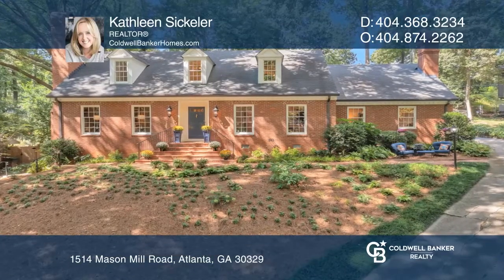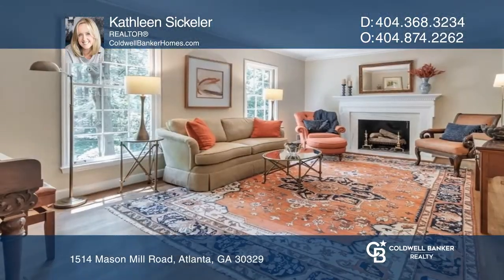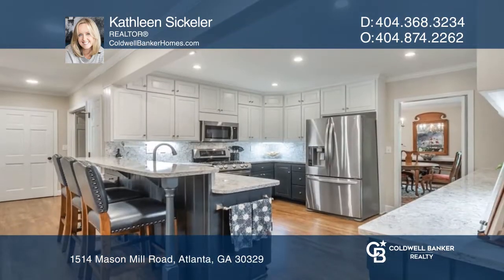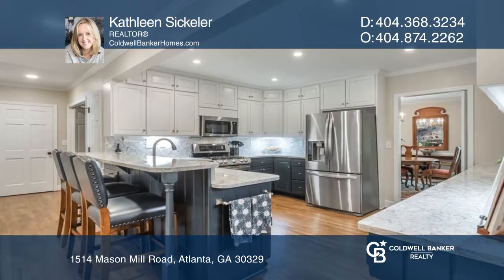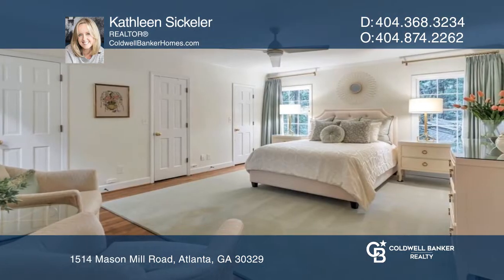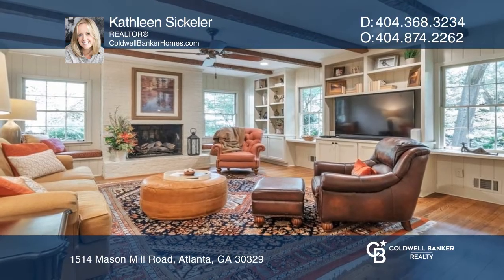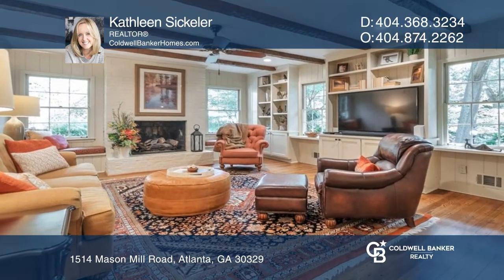This one-of-a-kind home offers three levels of beautifully updated living space with natural views from every room. The entire main level has refinished hardwood floors and a main level primary bedroom. The finished terrace level has its own separate entrance and a recently installed bath.